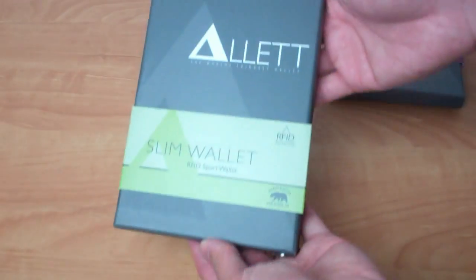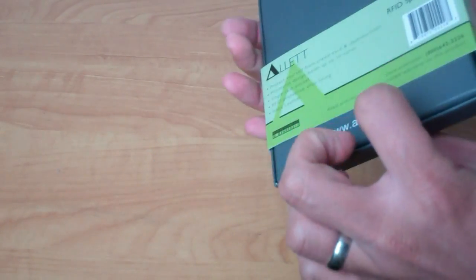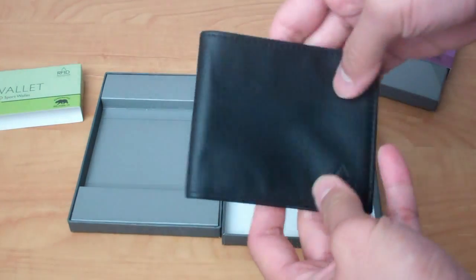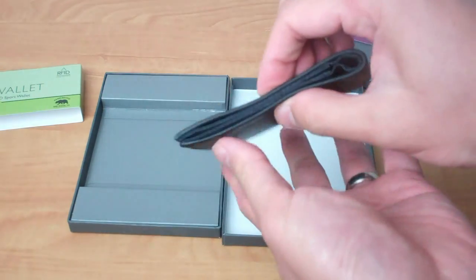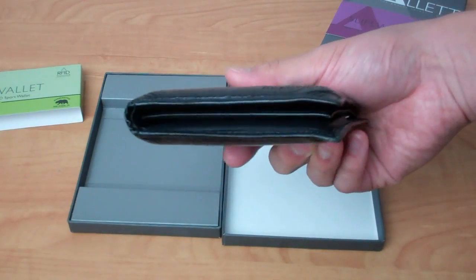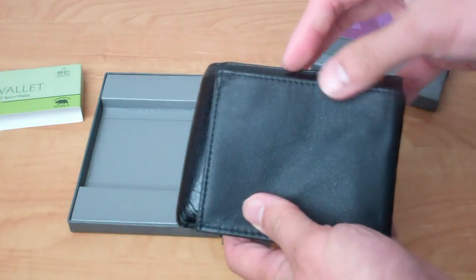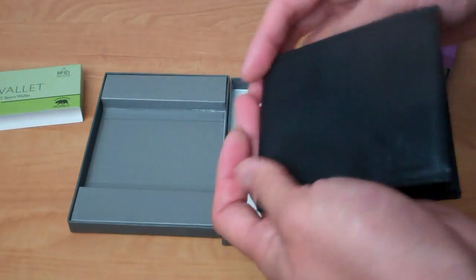We'll start with the men's wallet. Even the box when it got shipped to me was surprisingly thin, which gave me a sense of how thin the wallet itself was going to be. It is genuine leather on the outside, feels nice and soft and supple. The wallet is smaller than I expected — not only in terms of thinness. Here's my regular Kenneth Cole wallet, and it's clearly quite a bit thicker. Even the footprint is smaller on the Alette wallet.